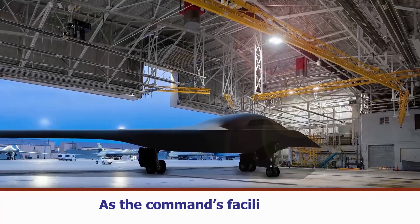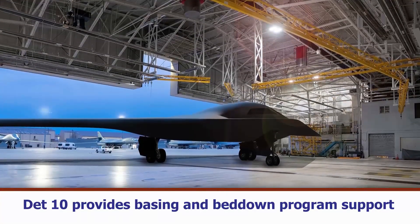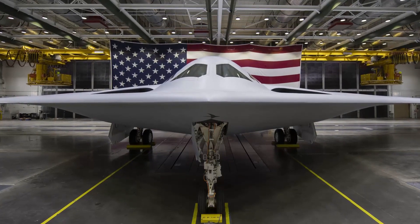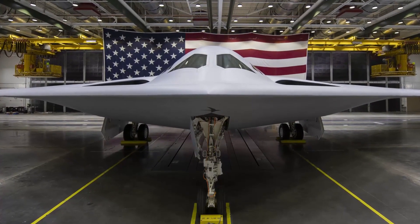First, as the command's facilities lead, the DET provides basing and bed-down program support, such as for the B-21 Raider, a nuclear-capable bomber that will replace the B-1 and B-2 to provide deterrence support and command readiness.